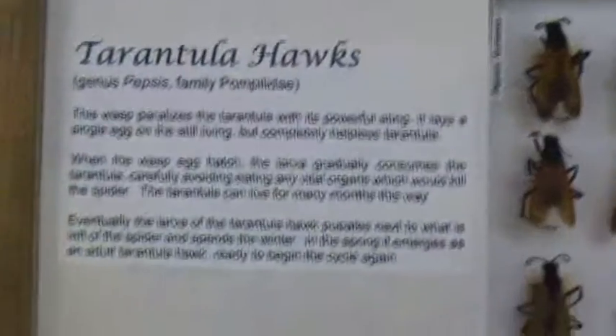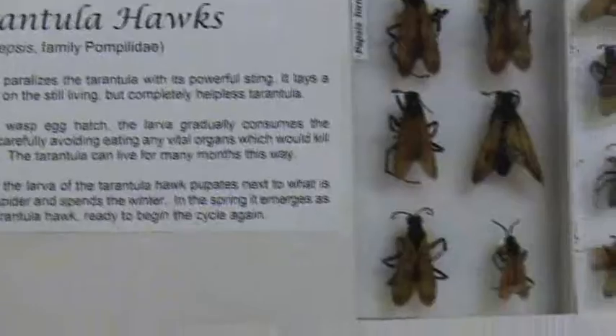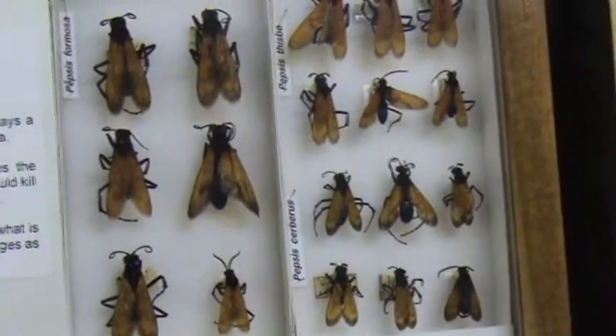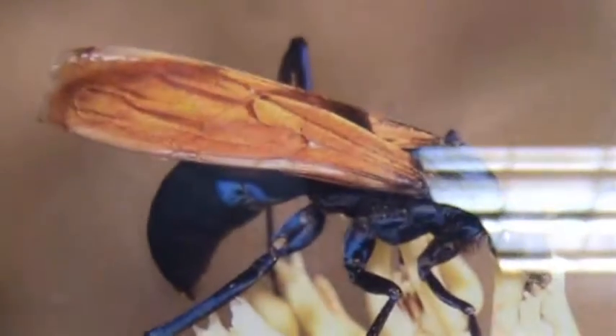These are some of the biggest wasps. What they do is the tarantula comes out of its den — or whatever it lives in — and then the tarantula hawk comes up and stings it and paralyzes it.